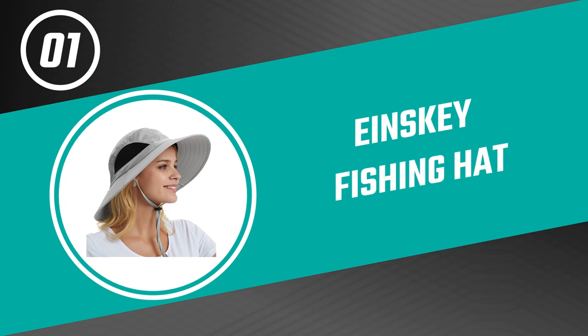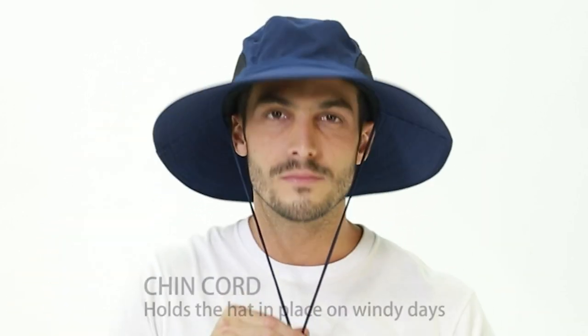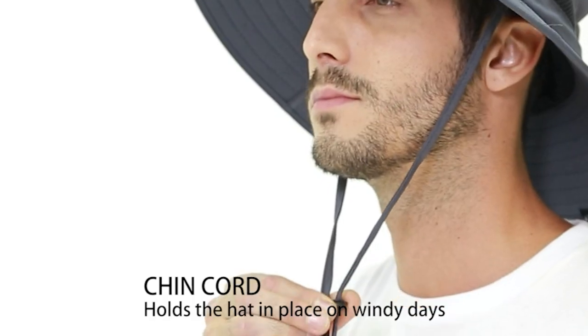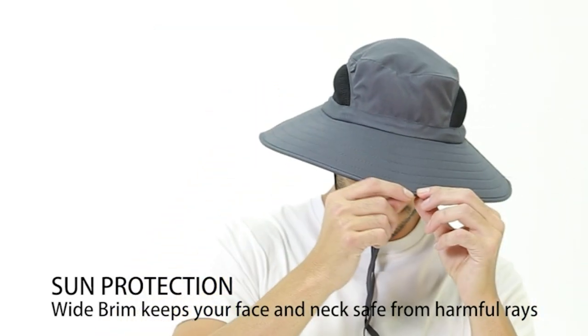From performance to price, from design to durability, the last product on our list is the best out of all we've reviewed. Number one: Ein Ski Fishing Hat. This fishing hat from Ein Ski is the top-selling fishing hat on Amazon, chosen for quality and affordability. It is designed for the outdoors and an extra wide brim allows for added protection from the sun.